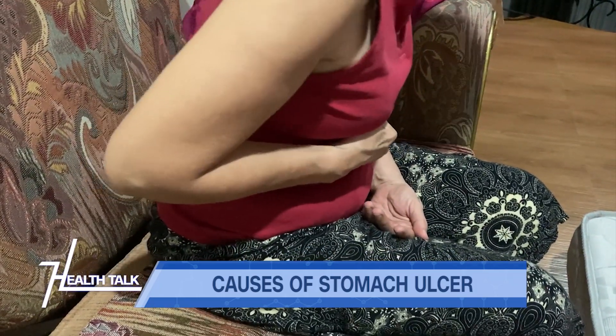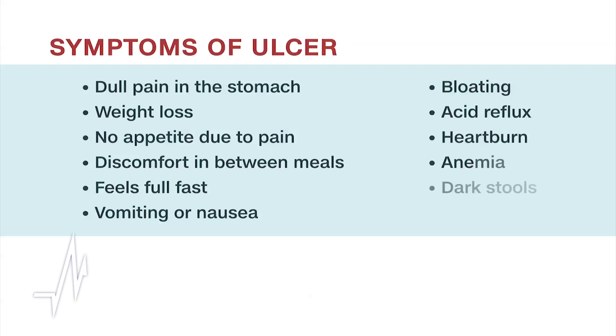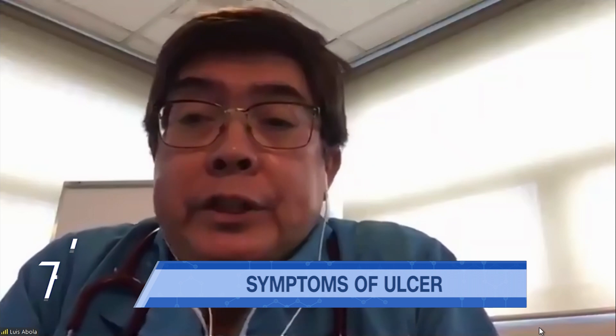The bloatedness can be due to what we call dysmotility — meaning the movements of the stomach and duodenum are not coordinated. So they feel bloatedness and may experience nausea or regurgitation.